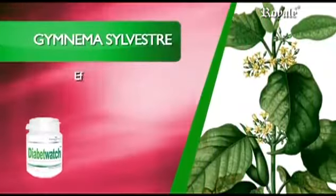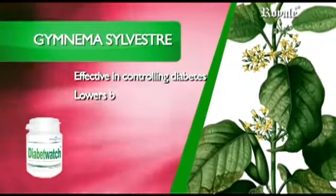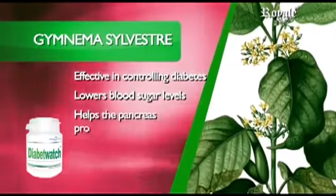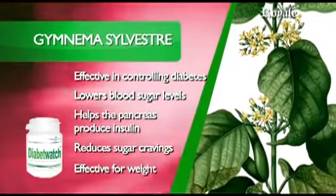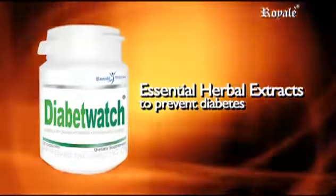Gimnema Silvestre is effective in controlling diabetes type 1 and type 2. It lowers blood sugar levels, helps the pancreas produce insulin in type 2, reduces sugar cravings, and is effective for weight control.